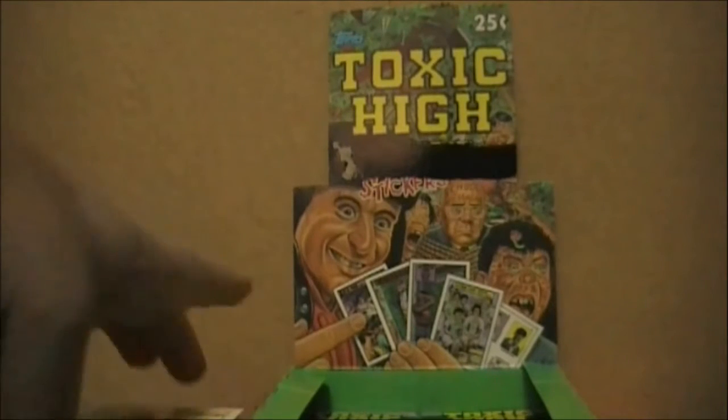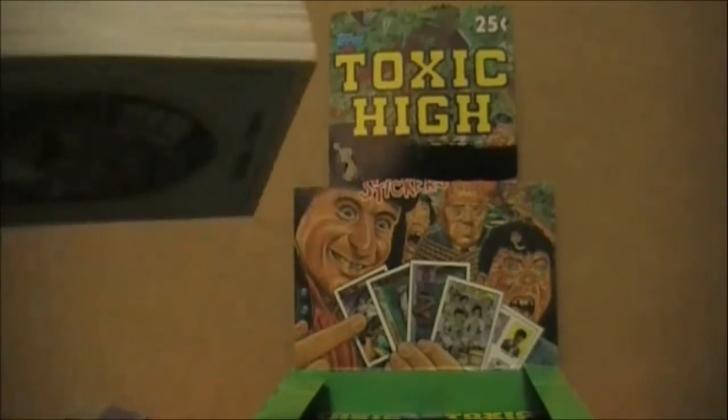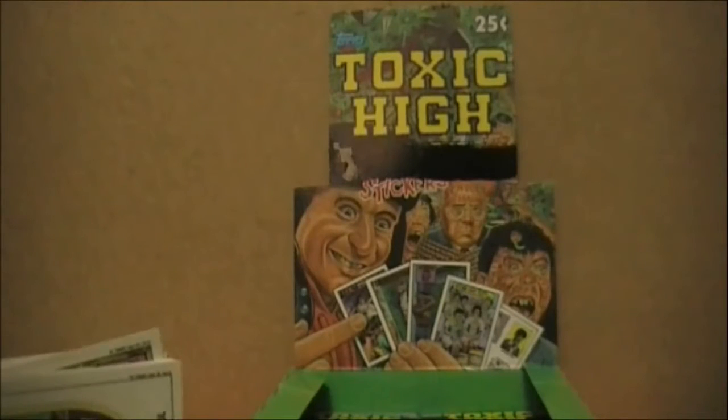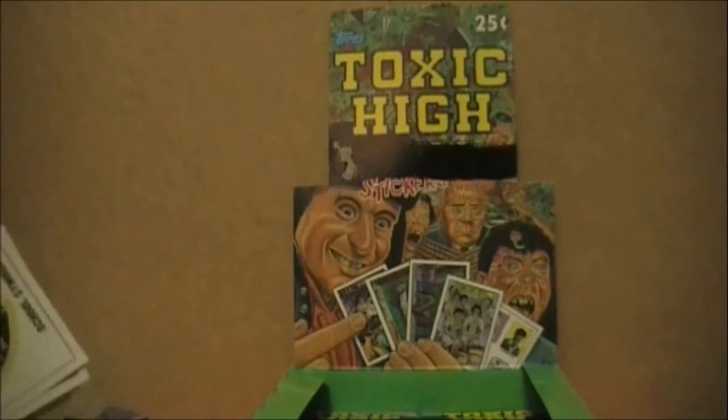None of that honestly matters because I was able to get my hands on a full set and I'm really happy. As I was opening them, I was able to read over the backs of some of these cards, and what is here is really smart, really funny, really witty. Makes me honestly kind of wish that we'd have gotten a second set of Toxic High. Instead, we got something else a year later. As soon as I get a box of those, I'll probably film it and put it up. I do have a box of that follow-up coming in the mail — it's actually not a direct follow-up to Toxic High, but it was Topps' attempt at another gross-out series in '92.